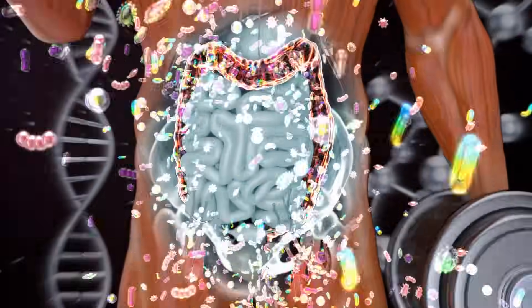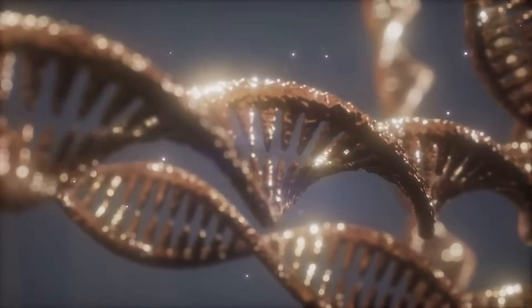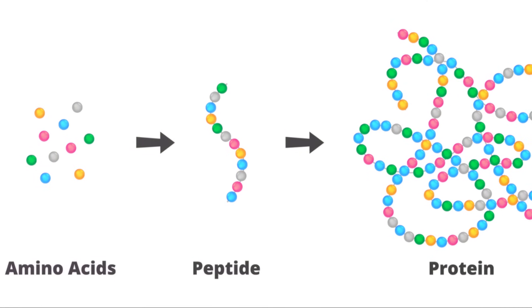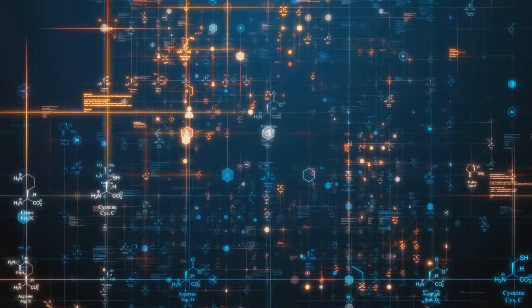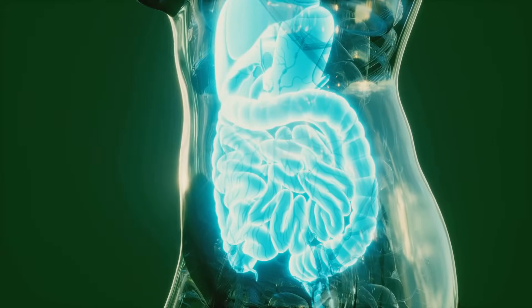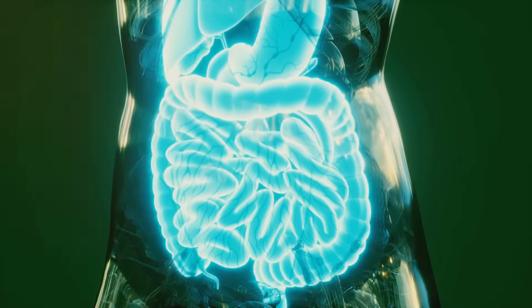Nucleotides are the building blocks of DNA and RNA, crucial for cell growth and repair. Oligopeptides are small proteins that help with nutrient absorption and immune function. The 17 amino acids are the building blocks of proteins, essential for numerous bodily functions. Minerals act as cofactors for enzyme reactions, maintaining the body's pH and fluid balance.